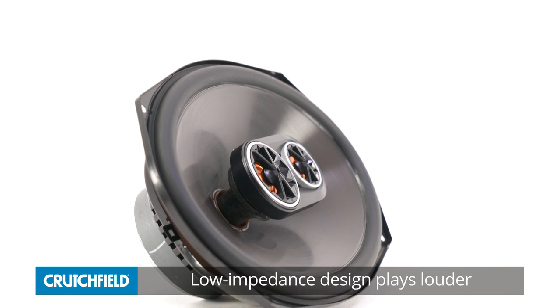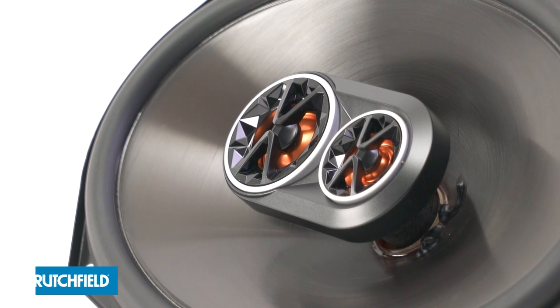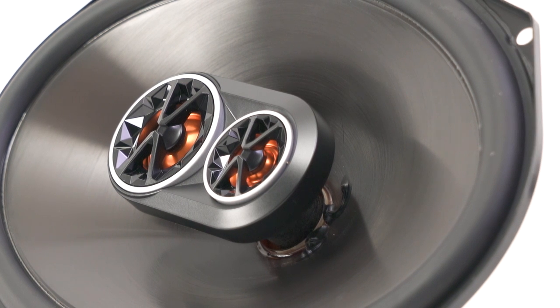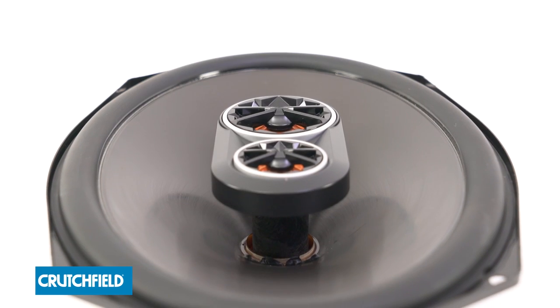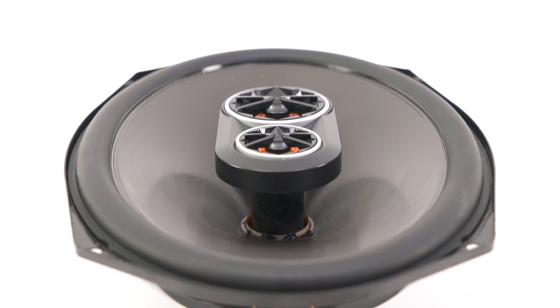They have a slightly lower impedance than most car speakers, which allows them to draw more power from your stereo or amplifier. JBL's plus one woofer cone design uses a unique basket and surround to increase the surface area of the driver. More surface area means more bass and better efficiency.